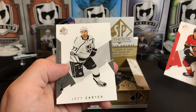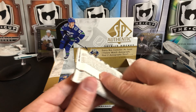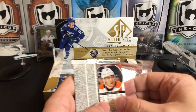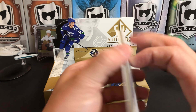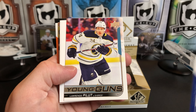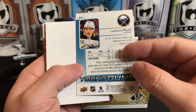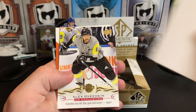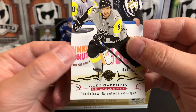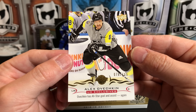Johnny Gaudreau and Jeff Carter, the newest Pittsburgh Penguin acquired at the trade deadline. Nikita Kucherov. We've got a Lawrence Pilut Young Guns for the Sabres. Oh, this is nice — we've got an Upper Deck Exclusives numbered to 100 of Alex Ovechkin, with his All-Star goal and assist.